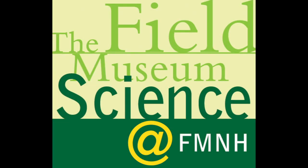Welcome to Science at FMNH, a podcast and video series that explores the behind-the-scenes science, collections, and research at Chicago's Field Museum. We continue our discussion with Larry Heaney to learn about his conservation work with mammals in island ecosystems.